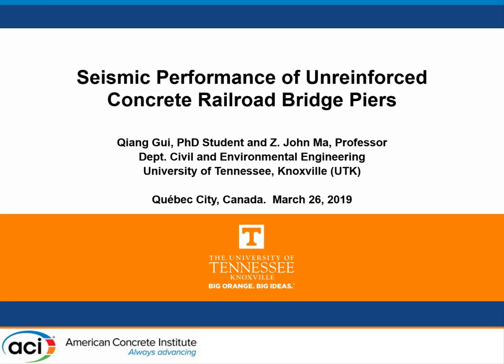Our third speaker is John Ma from the University of Tennessee, and he's going to be a bit more mobile, so we're going to try out this technology. Talking today about seismic performance of unreinforced concrete railroad bridge piers.